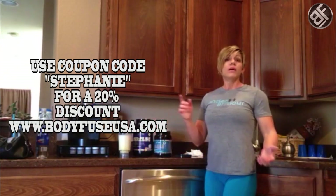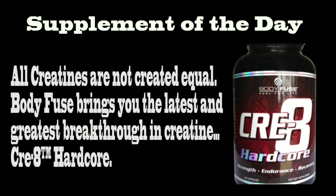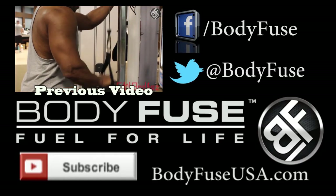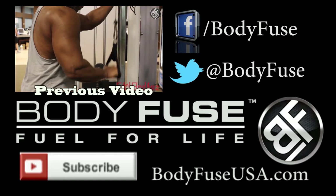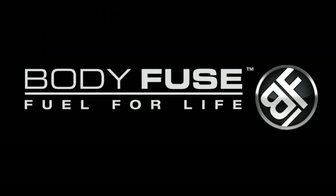You can visit www.BodyFuseUSA.com for some more great supplements. Now that we know how to eat healthy, shop healthy, and get ready for the gym — let's hit the medal. See you later, guys. Don't forget the hand sanitizer!